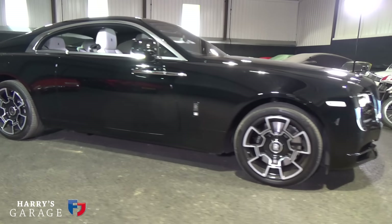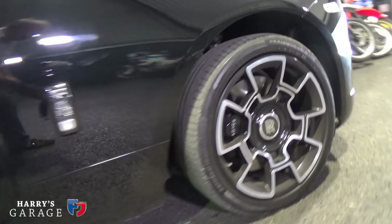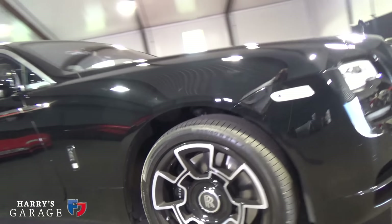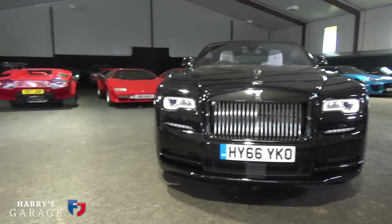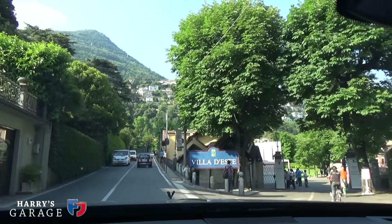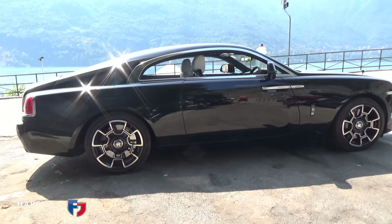At Goodwood in 2016, a chap called Justin Law — you might know him from XJ220s — drove this car in Lord March's great top 10 shootout for road cars, and he put it in fifth position. Quite an achievement, because behind that Black Badge there is a V12 twin-turbo that we know from the Wraith, but this has got a little bit extra — the wick turned up, more torque. The horsepower is 624.